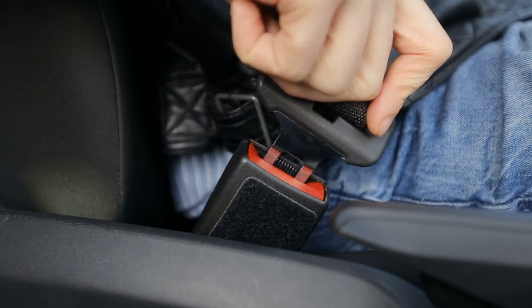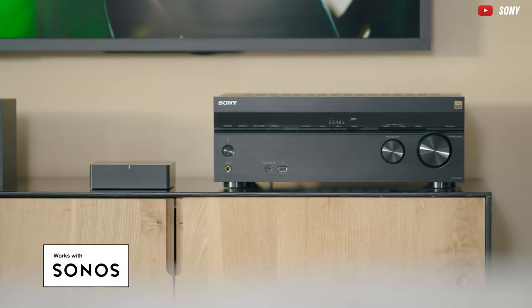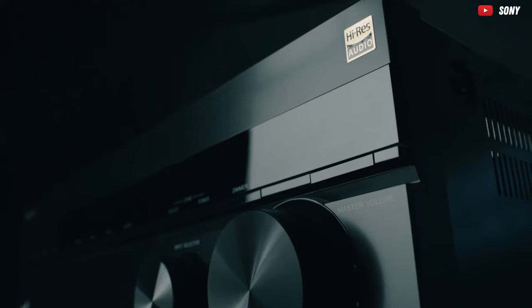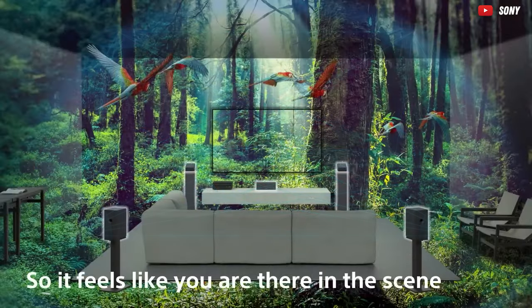So fasten your seatbelts, because we're about to embark on a thrilling exploration through the hallowed halls of amplification, where the pursuit of sonic excellence knows no bounds. Let the amplifier showdown begin.